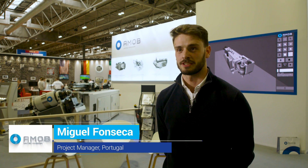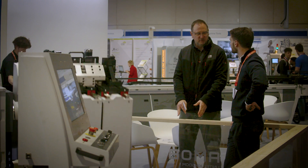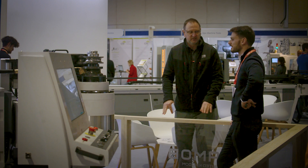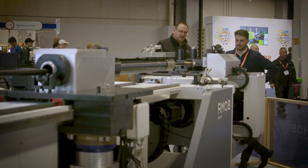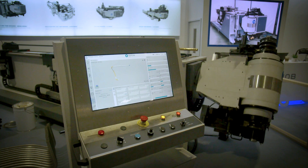I'm the project manager for AMOB UK at AMOB Portugal. I do the bridge between AMOB UK and the factory — their eyes and ears. During the projects we have the design phase, the manufacturing phase, and the assembling phase. During all these phases and processes, my job is to keep an eye on every project, see if everything is on schedule, and also handle the after sales.